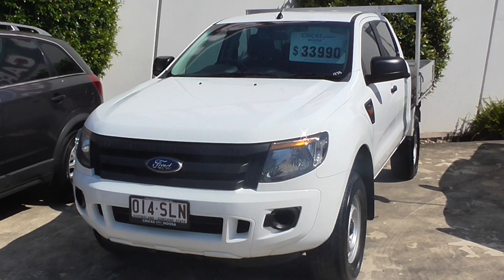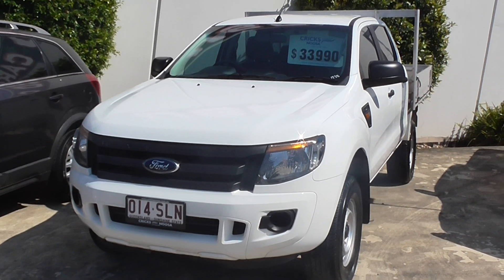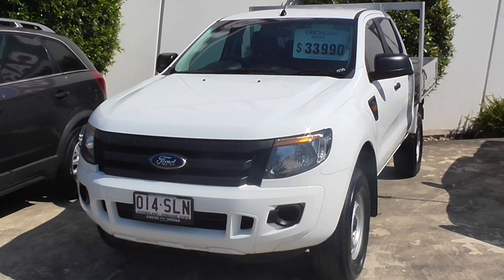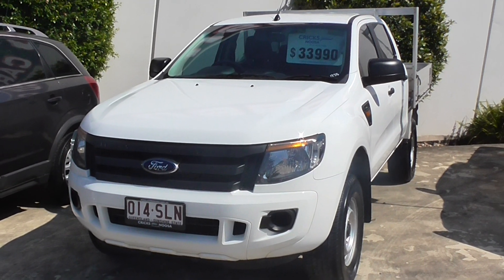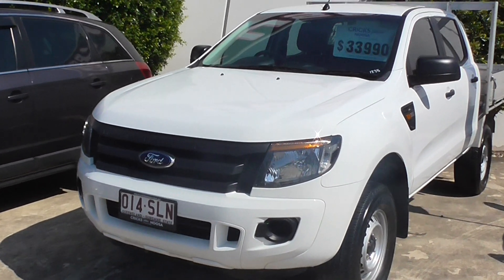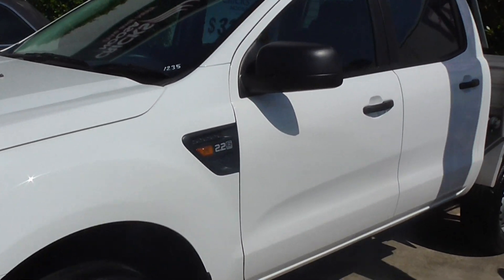Hi and welcome to Cricks Noosa. My name's Josh, one of the sales consultants at Cricks. Today we're having a look at this Ford Ranger. It's a 2012 model, travelling 35,000 kilometres. It's the Highrider with the 2.2 diesel, alloy tray, 6-speed auto.